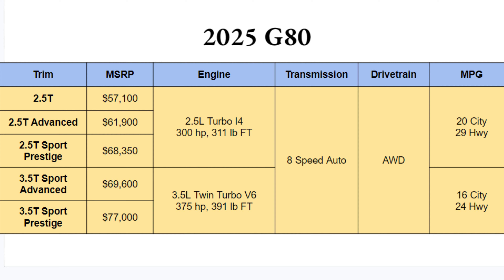Both engines are paired with an eight-speed automatic. All-wheel drive is standard, which is going to help with performance, especially when you're racing somebody on your way to Walmart. As far as MPGs go, the 2.5-liter will do a little better, but the 3.5 isn't too bad — 16 city, 24 highway.